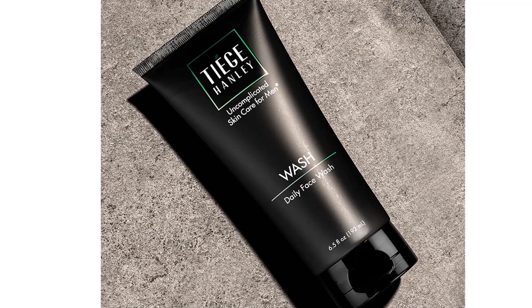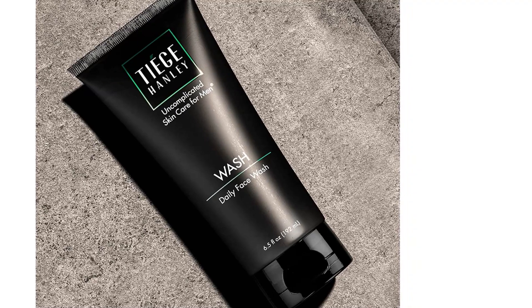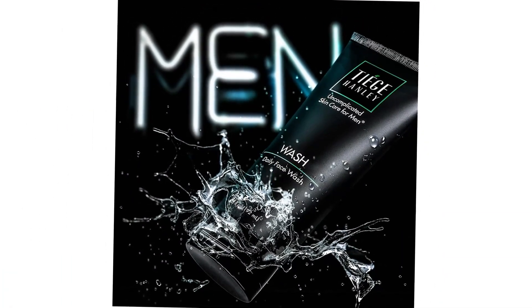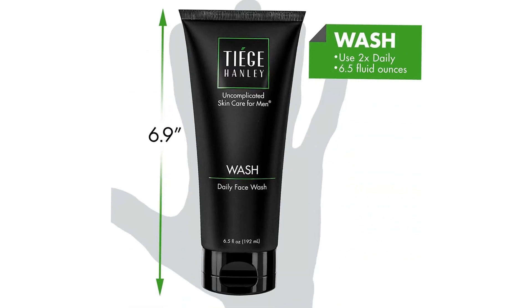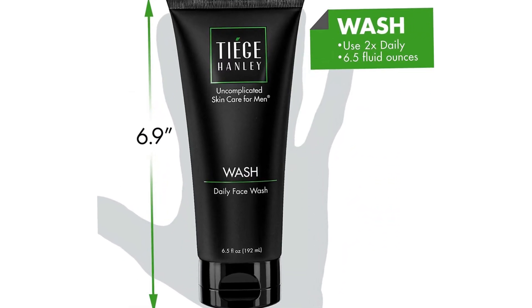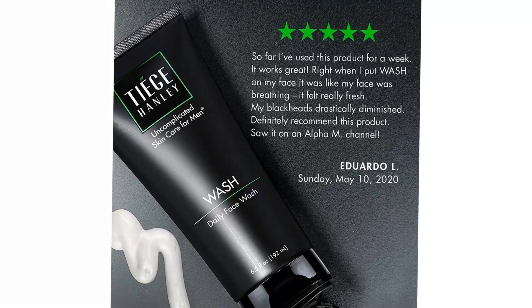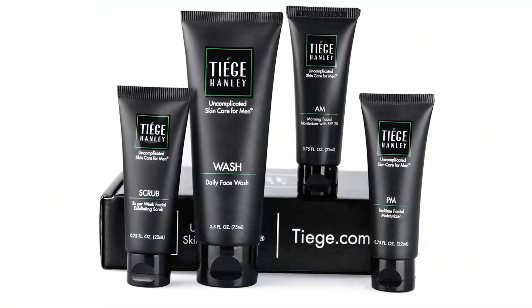This face wash is meant to be used twice a day, morning and evening, before applying moisturizer. Compared to other face washes, I found this one to be lightweight and mild. It leaves your skin feeling clean but doesn't dry it out. In my opinion, it's a solid face wash for any skin type.